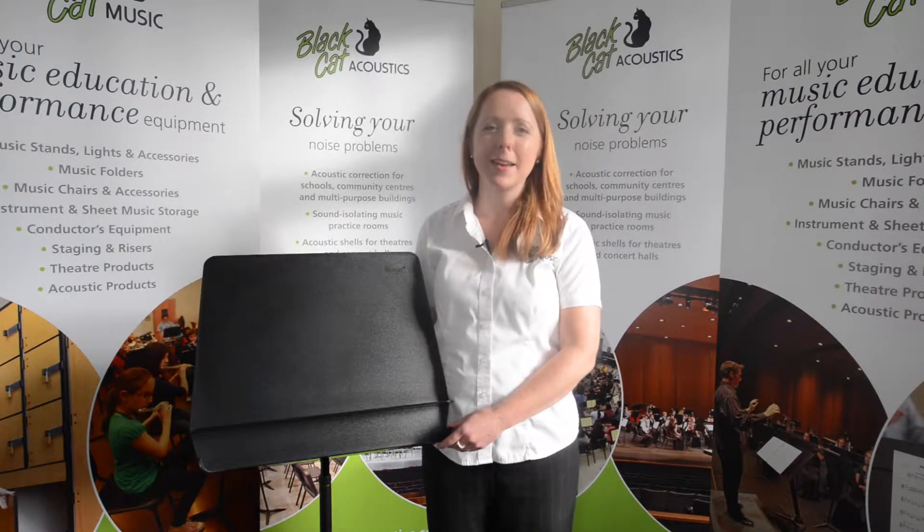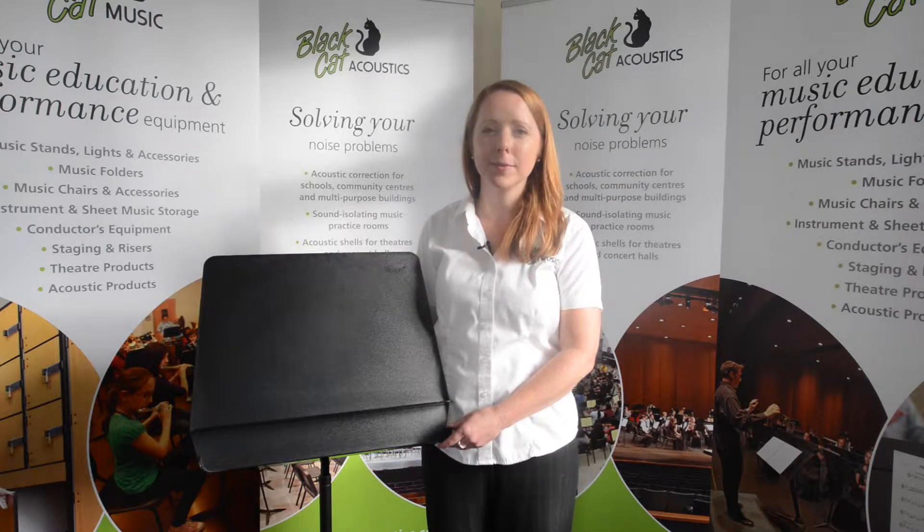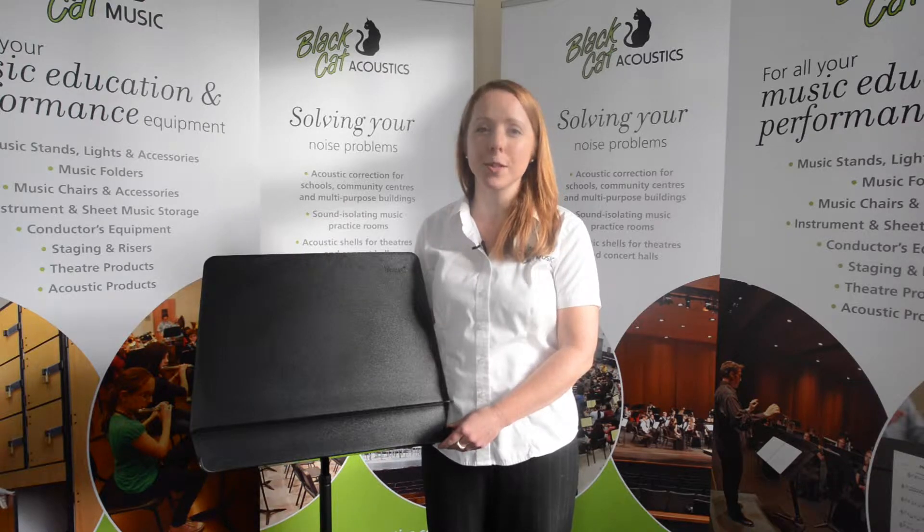Hello, my name is Alice Dagger and I'm from Black Cat Music. I'd like to talk to you about the Bravo music stand from Wenger. The Bravo is the stand of choice for professional orchestras and musicians, and for good reason.